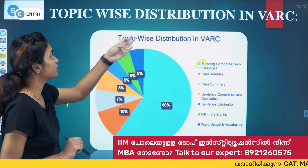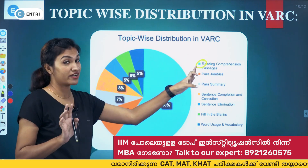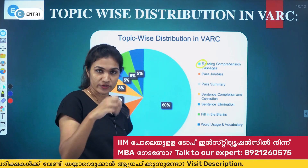The next topic-wise distribution is for VARC — Verbal Ability and Reading Comprehension. Reading comprehension passages form the largest portion, where you read a paragraph and answer questions based on it.